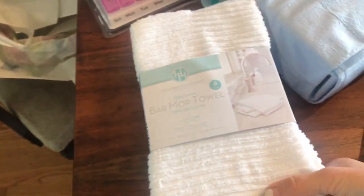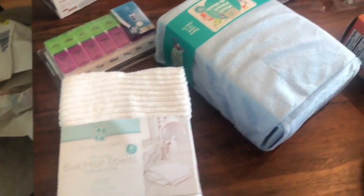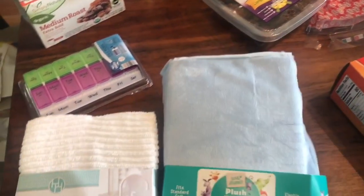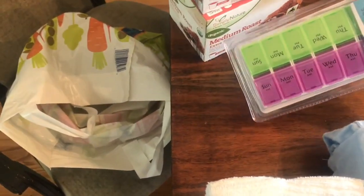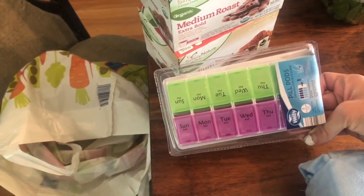I picked up these bar mop towels today. They're on sale for $3.99, I think. Also, Charlie started school, and he needs a crib sheet, and this was $7. I got myself one of these little pill pods for all the supplements I'm taking right now. This was $2.99.